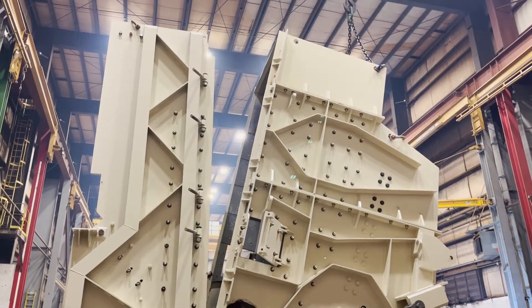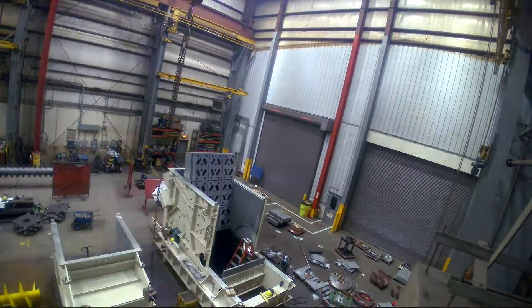This is the biggest primary impactor that we've ever built. It can handle up to probably 3,000, maybe 3,500 ton an hour. It takes a six foot size rock into it and reduces it down quite a bit — somewhere about 20 to one reduction ratio inside this machine.